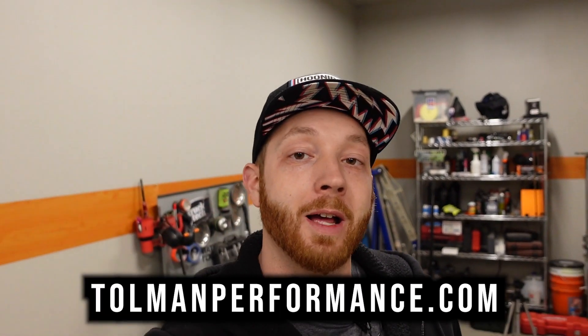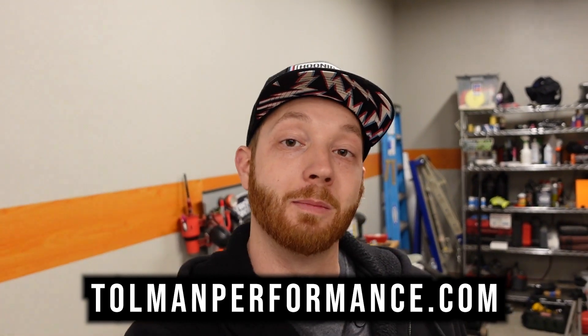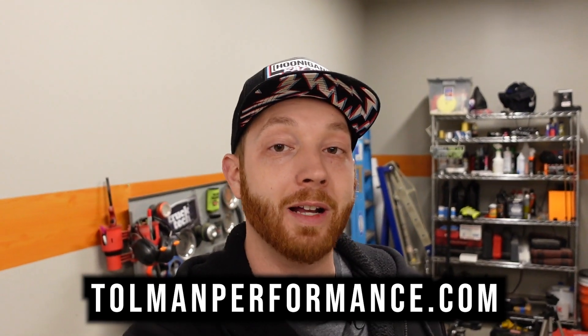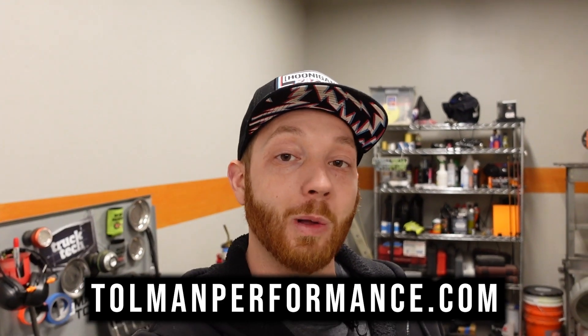Real quick before we get this upload started, I just wanted to remind you guys that we got the new website for merchandise up and running. It's tollmanperformance.com. Somehow I incorrectly spelled the name of the website at the bottom of the screen on last week's video. The link was correct in the description and I'll have it linked again this time, but I don't know how I spelled my own last name incorrectly. The website is tollmanperformance.com. Let's get started.